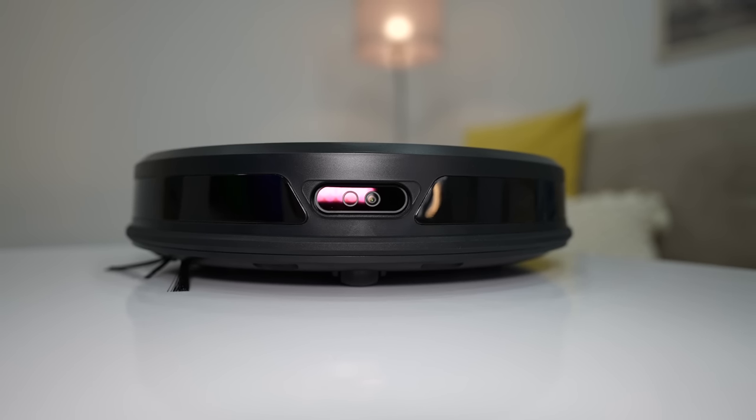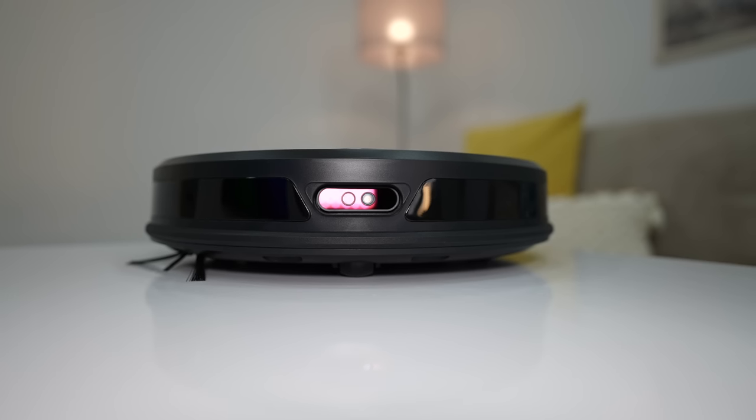The camera of Lucy can also be used for home security and it works both in daylight and at night thanks to the built-in night vision feature. You have a few security options to meet your needs and everything can be controlled using the Trifo Home app, available on both Android and iOS.